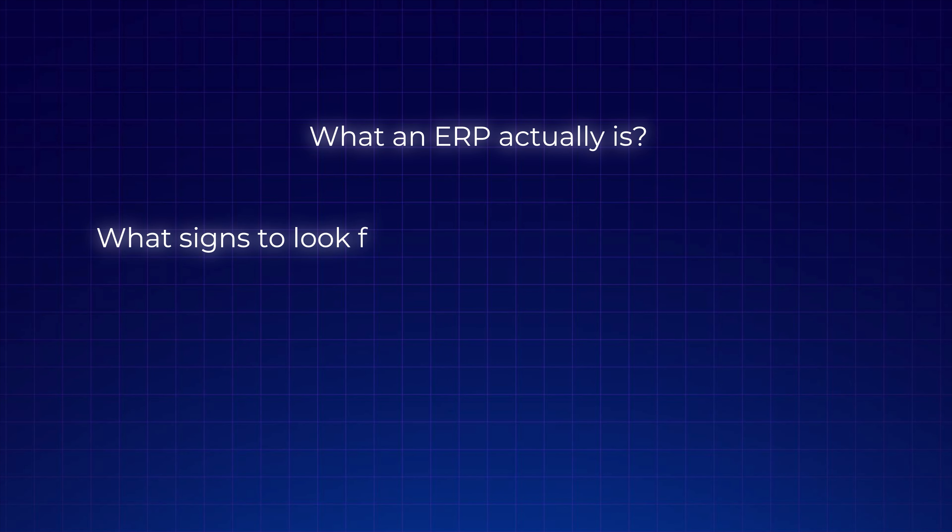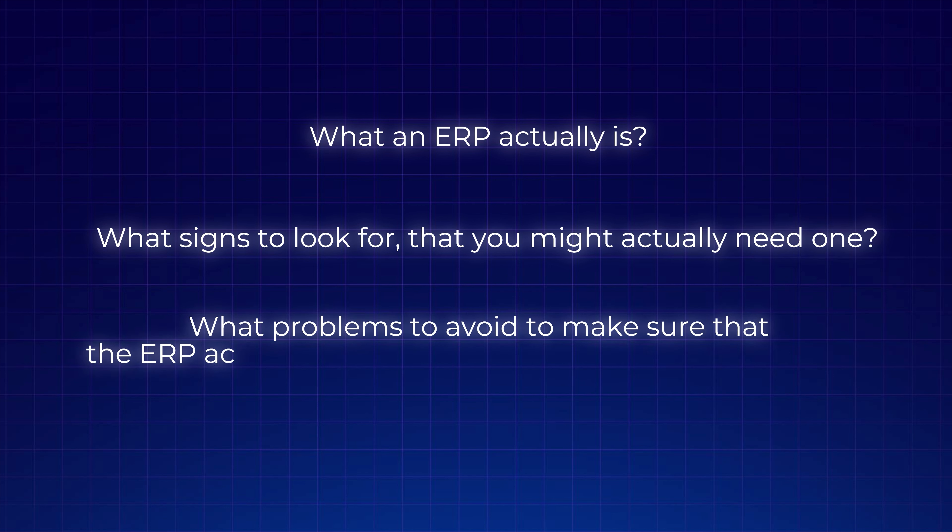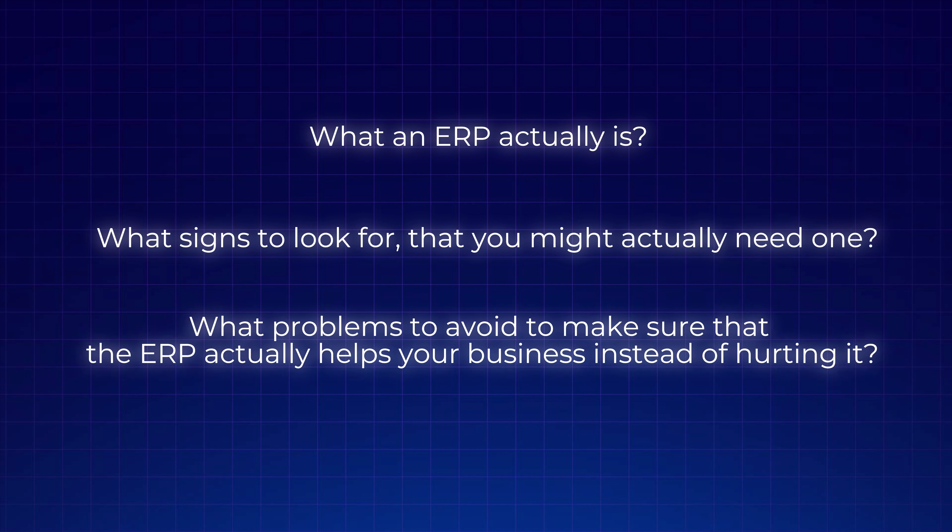So in this video, we'll go over what an ERP actually is, what signs to look for that you might actually need one, and what problems to avoid to make sure that the ERP actually helps your business instead of hurting it.